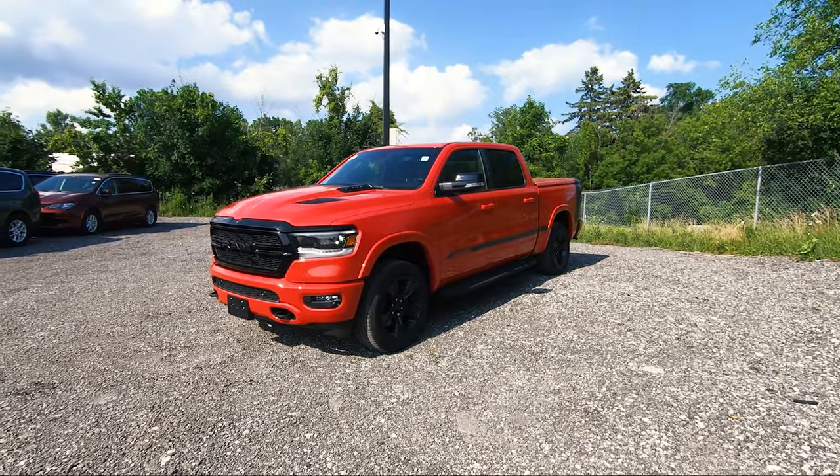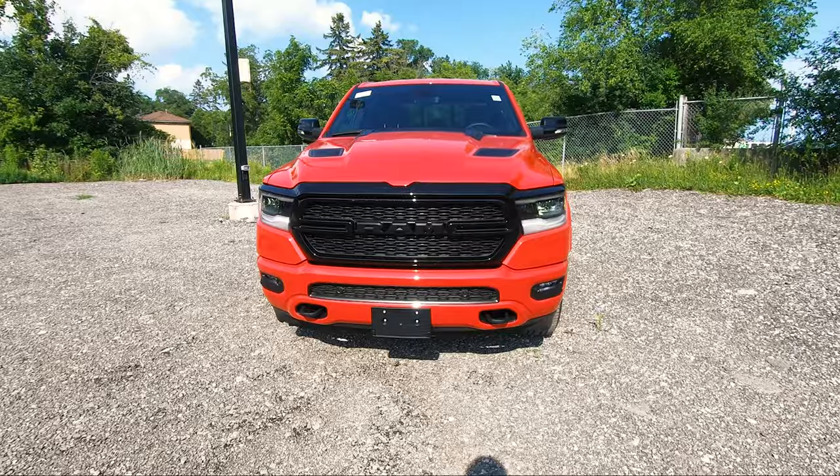This Mopar 21 package is built on top of the RAM 1500 Bighorn, which gives you 20-inch black wheels, body color bumper and fender flares, and black mirrors.